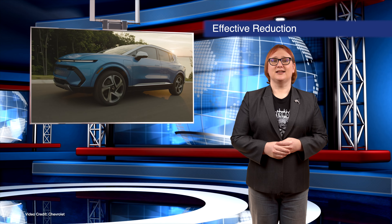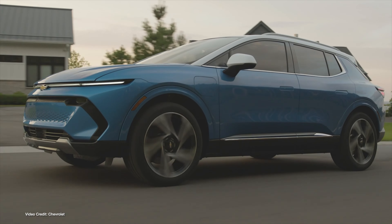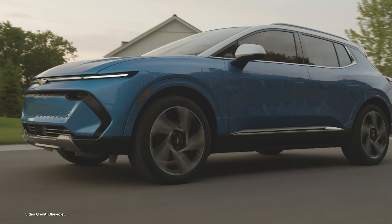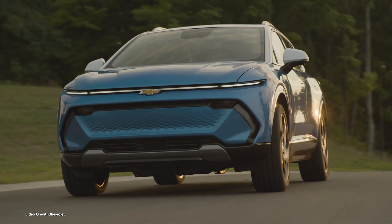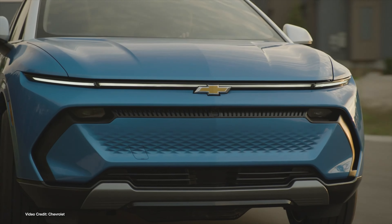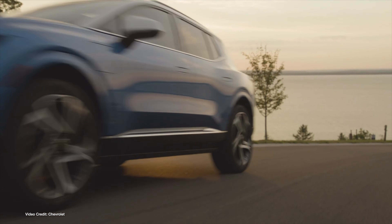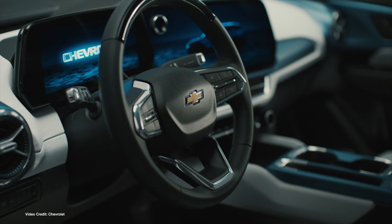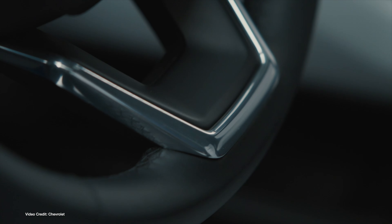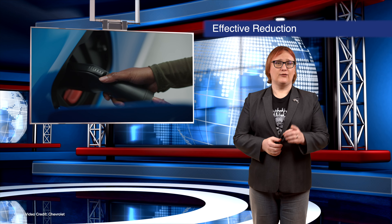Chevrolet made a surprise announcement relating to its upcoming Equinox EV, the cheapest car it's going to build on its Ultium platform to date. Confirmed this week, the Chevy Equinox EV will start from $34,995 US dollars including mandatory destination fees. What's new is that the Equinox EV will now be eligible for the full US federal tax credit, meaning the effective price could be as low as $27,495 US dollars — assuming the buyer qualifies. For that, you'll get an estimated 319 miles (513 kilometers) of range and an entry-level 1LT front-wheel drivetrain.